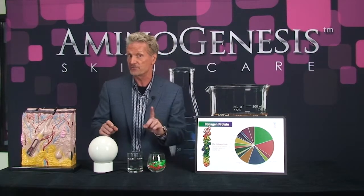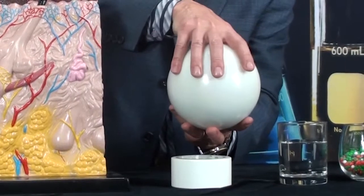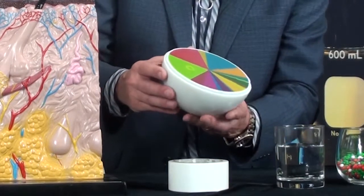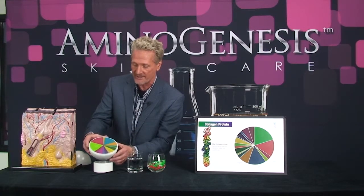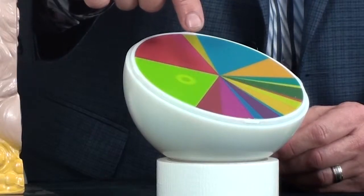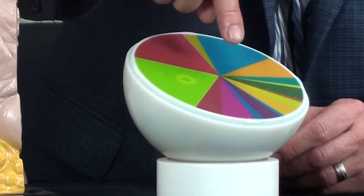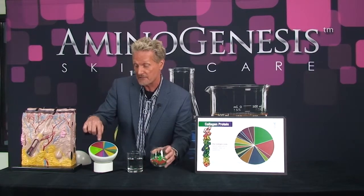Let me show you a little secret you've probably never seen before. If I take this collagen protein and I open it up, look what's inside. This is the combination of all of those building blocks — all of those amino acids right here. This is the formula for how a collagen protein is made, and I need all of these 17 different amino acids to make this protein.